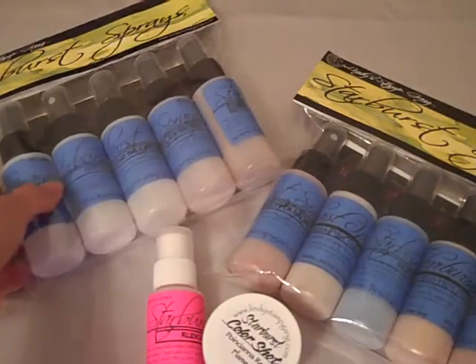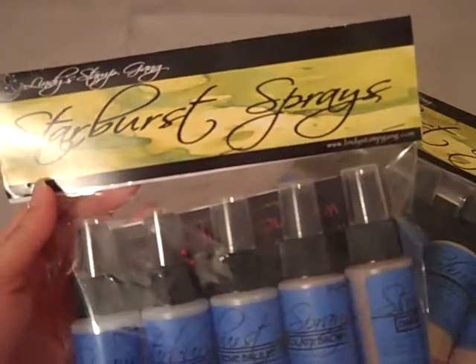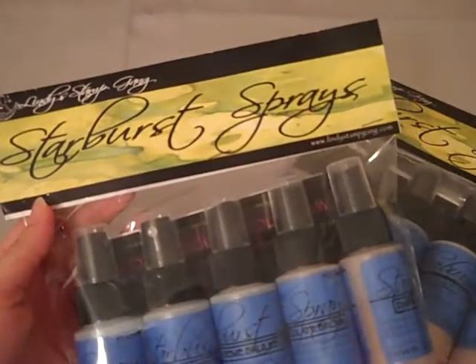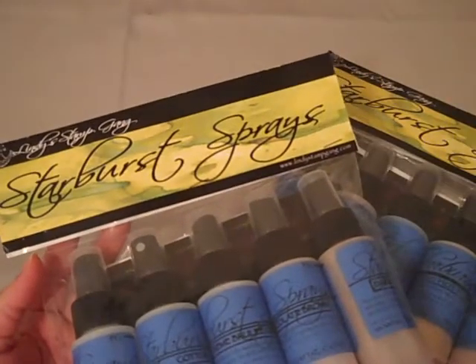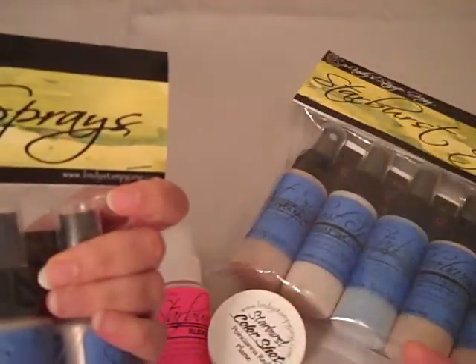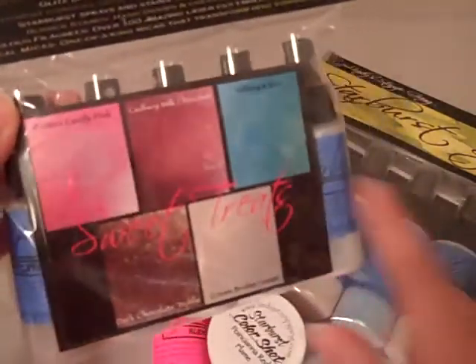The first one, of course, is Lindy's Stamp Gang and I'm sure all you guys know that she had her big sale on the 15th of this month. I haven't used any of her products but I've heard so many good things about them, so I decided to take the plunge and I got a couple things. This is the Starburst Sprays and this is the Sweet Treats. I love this color. And this is also the same thing, Starburst, and it's Autumn Leaves.